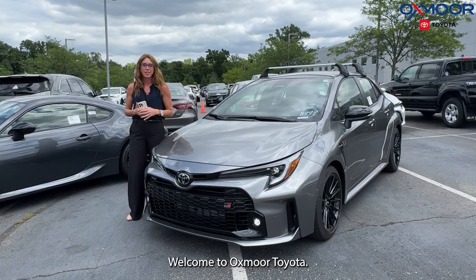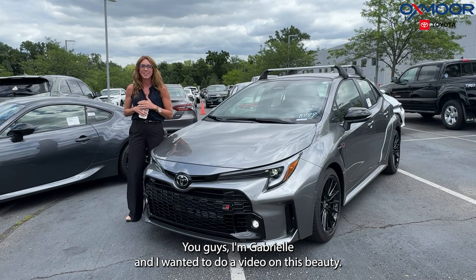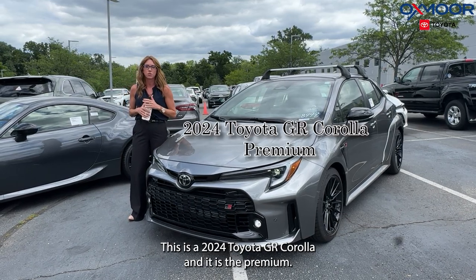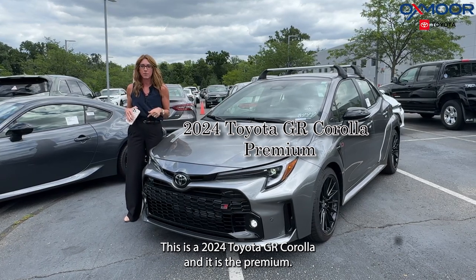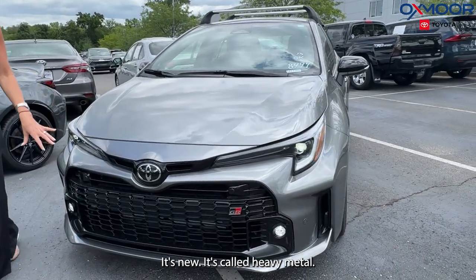Hello, everyone. Welcome to Oxmoor Toyota. I'm Gabrielle, and I wanted to do a video on this beauty. This is a 2024 Toyota GR Corolla, and it is the Premium. It is in a really beautiful color — it's new. It's called Heavy Metal.